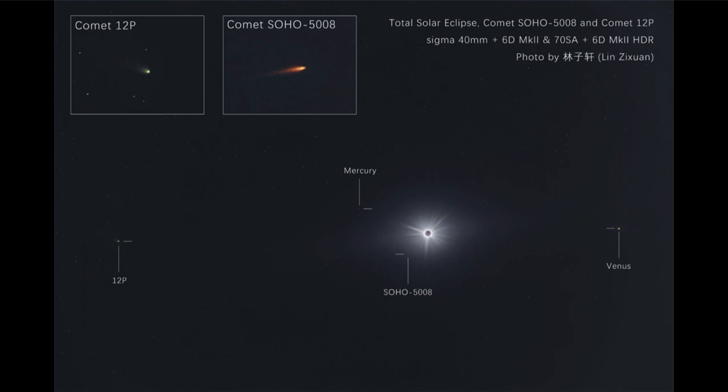It was certainly still there, and we can see the image of it here to the left and then the inset of it up above, where we can see the greenish coma and a tail stretching back toward the right-hand side. Now the other comet, very close to the Sun and very hard to pick out, is Comet SOHO-5008 — you can see it is labeled there, and you can see the dot of it very close to the Sun.